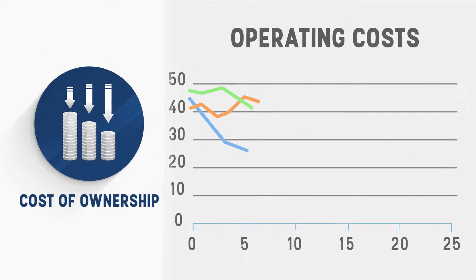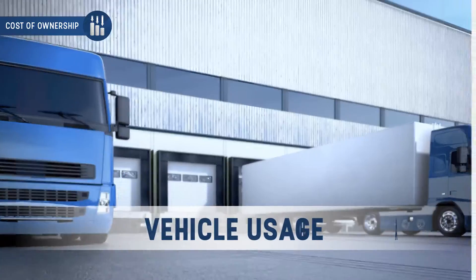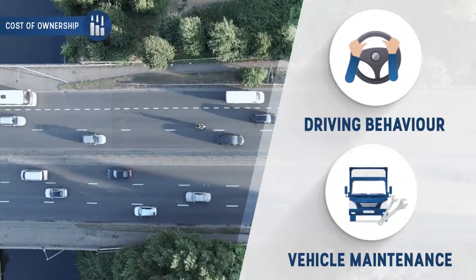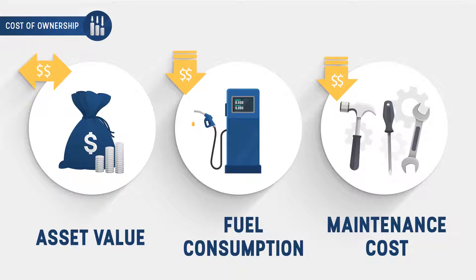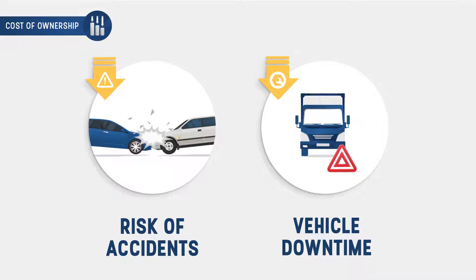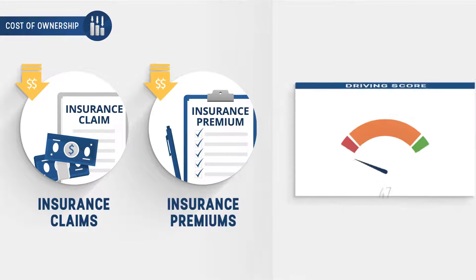In terms of cost of ownership, we help businesses reduce operating costs by using our analytics systems to provide better control over driving behavior, vehicle usage, and vehicle maintenance. With better driving behavior and regular vehicle maintenance, you can maintain your asset value, reduce fuel consumption, reduce maintenance cost, lower the risk of accidents, and reduce vehicle downtime. You can also reduce insurance claims against accidents and lower your insurance premiums with good driving scores.